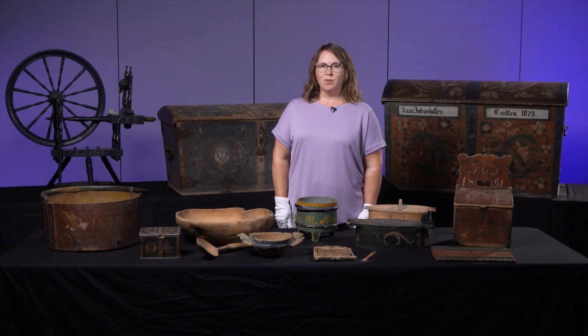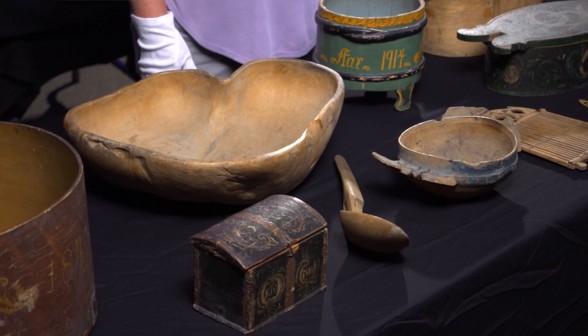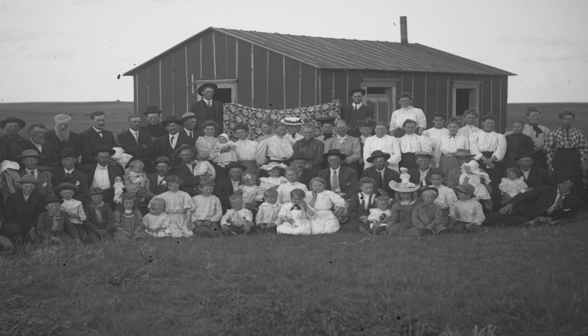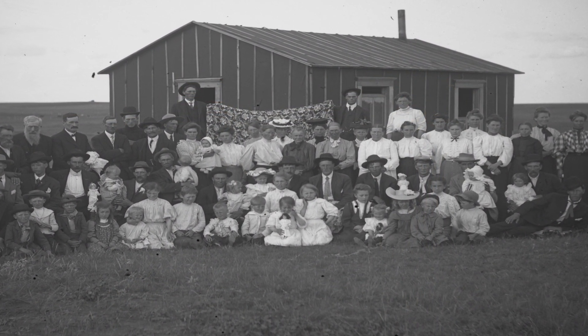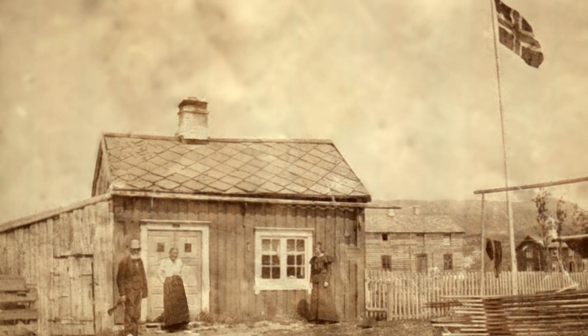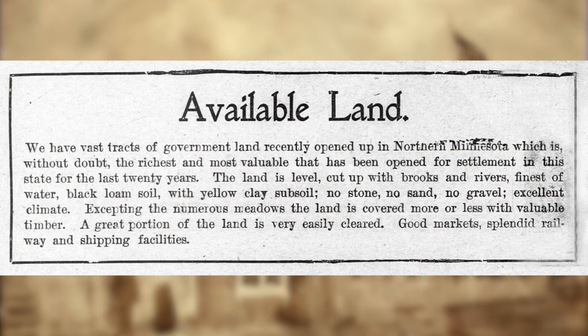Here at the museum we have a small collection of Norwegian folk art artifacts that were brought over by immigrants from Norway in the 1870s and 1880s. A lot of the people who came to Clay County from Norway were joining relatives or taking advantage of the homesteading offers that were available for land in Minnesota.